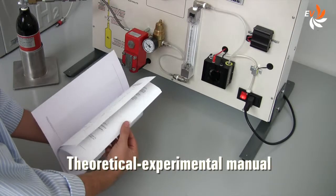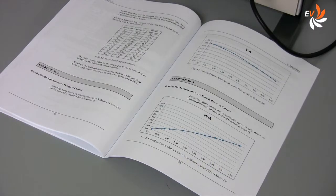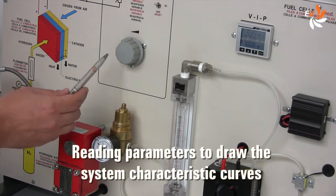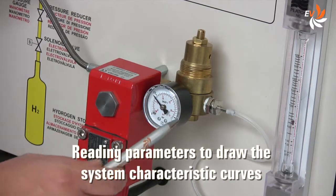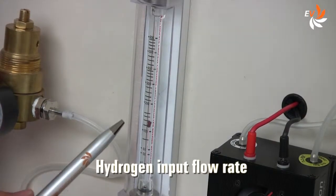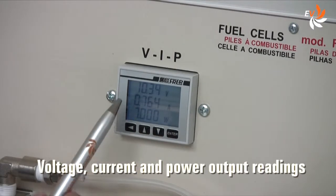The manual guides us step by step into a variety of exercises. For example, we can draw the system characteristic curves, modifying the electric load applied to the stack, and reading several parameters, such as the flow rate, and the voltage, current and power output.